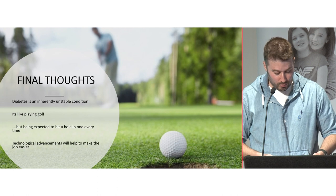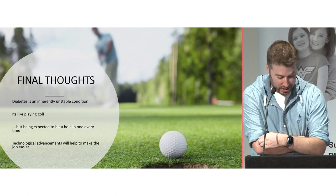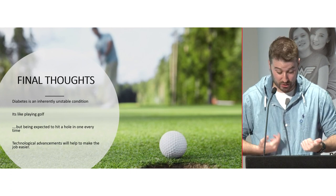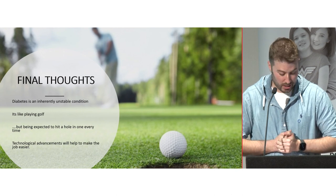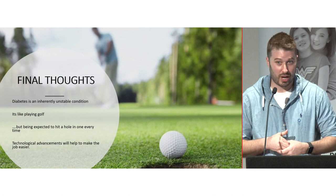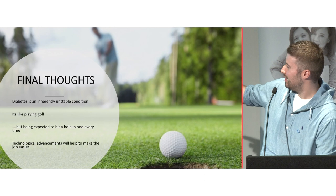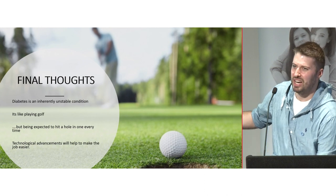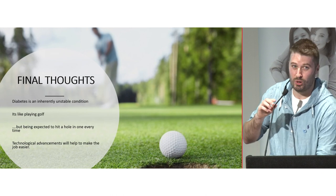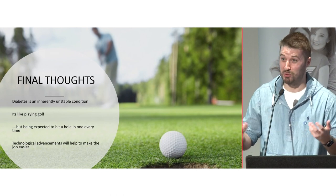Diabetes therapy and technology advances have improved outcomes over the last 20 years, but the work to achieve these outcomes hasn't yet reduced — in fact, we may increase the workload in the interim. Our next challenge is to reduce the burden by closing the loop with hybrid closed-loop technologies. I like to think of diabetes as an inherently unstable condition — like playing golf but being expected to hit a hole in one every time. Hopefully, tech will make it easier for us.